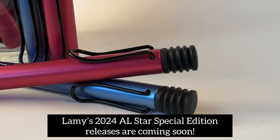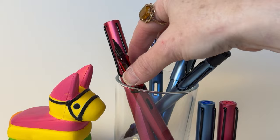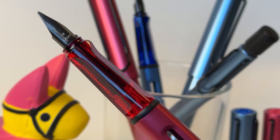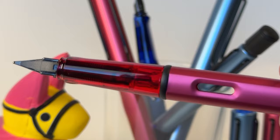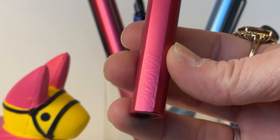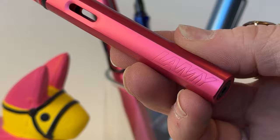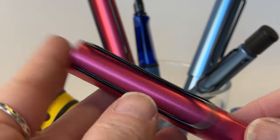Each year Lamy releases a special edition color of their Lamy All-Star pens, and today we are going to be giving you a sneak peek of the two new colors for the year 2024. These pens are not available to purchase yet — they will be available very soon — so this is just a little sneak peek so you can see what to expect when the two new colors launch.